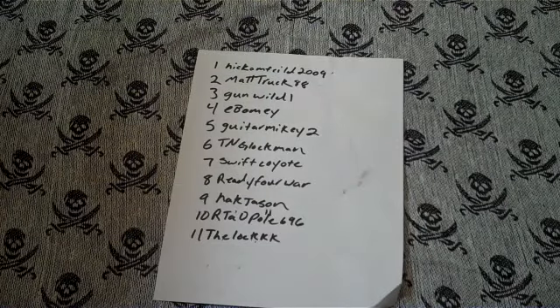Alright guys, it's time to have the drawing for the giveaway for my 1241 subscriber giveaway. I want to thank everybody that entered — we had 11 entry videos. I also want to thank all of the new subscribers that were generated because of this giveaway.